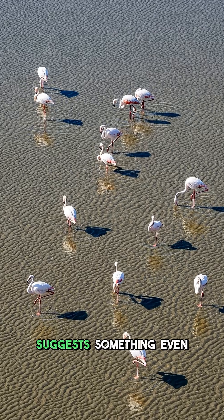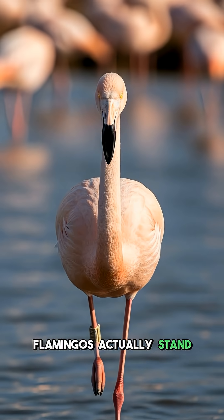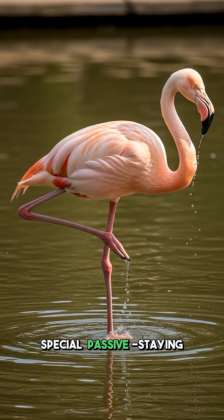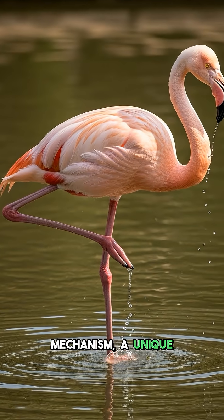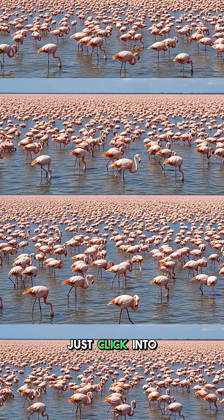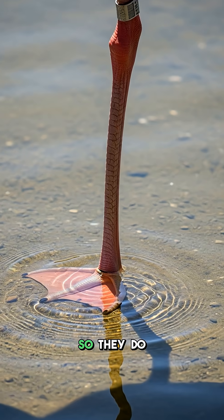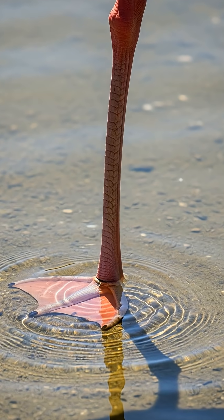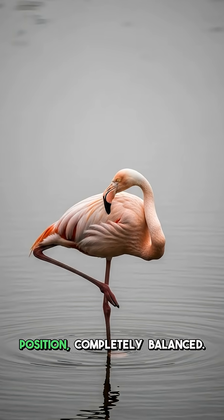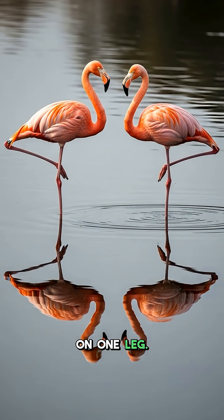However, new research suggests something even more surprising. Flamingos actually stand on one leg without any muscle effort. They have a special passive staying mechanism, a unique locking system. It is like their leg joints just click into place. This allows them to relax their muscles while standing, so they do not have to work hard — it is totally effortless. They can even sleep in this position, completely balanced. This mechanism works better for them on one leg.